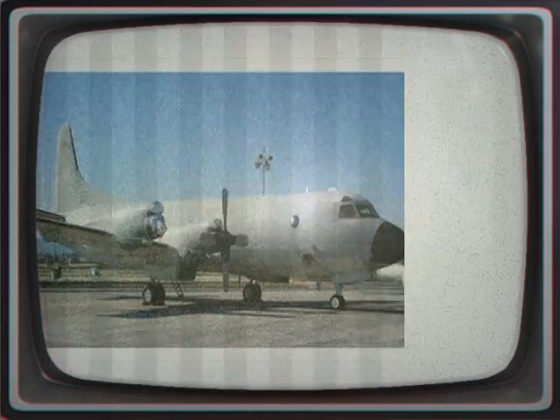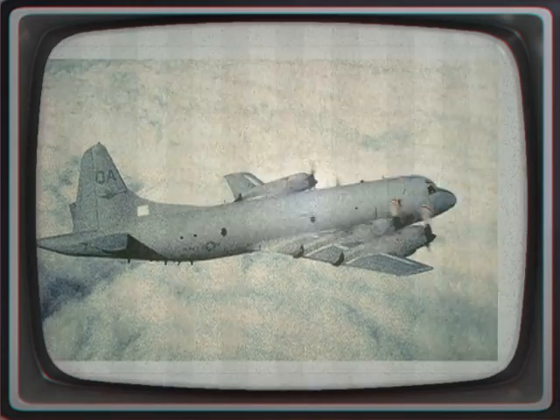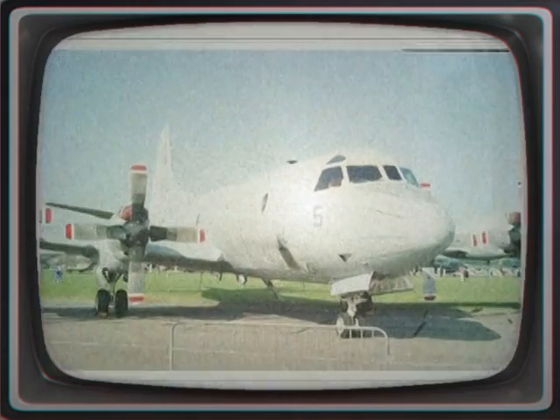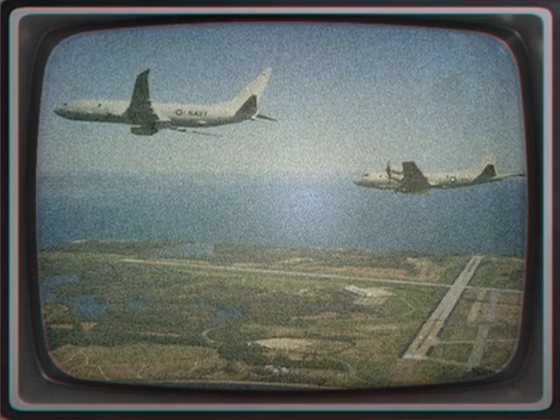Similar patrol aircraft include the Soviet Ilyushin Il-38 and the French Breguet Atlantique, while Britain adapted the jet-powered de Havilland Comet as the Hawker Siddeley Nimrod. The first production version, designated P-3V-1, was launched on the 15th of April 1961.